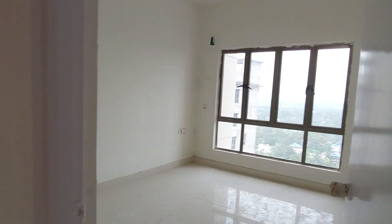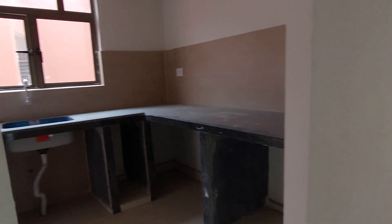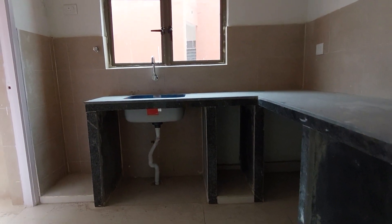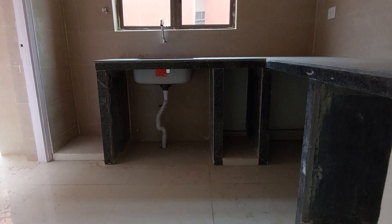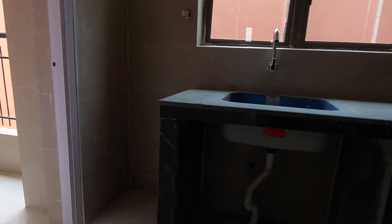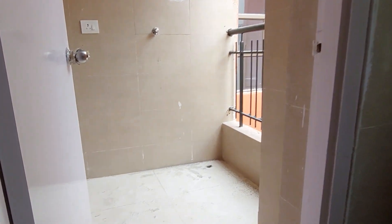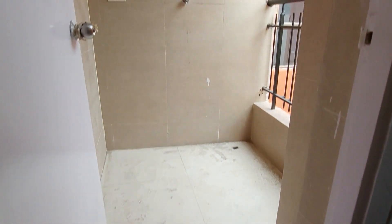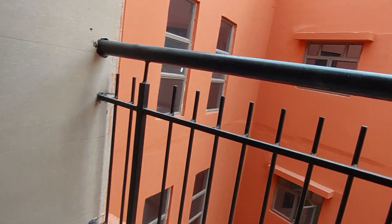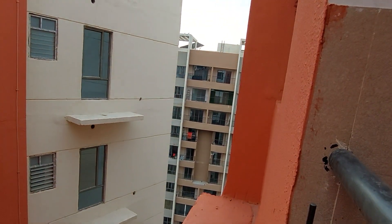Just opposite to your guest bedroom you will be having your kitchen space. This is your lovely kitchen space with a size of approximately 11.5 feet by 7.5 feet. With this kitchen space you will also be having an extra service balcony. From this service balcony you can get the view of the internal complex.